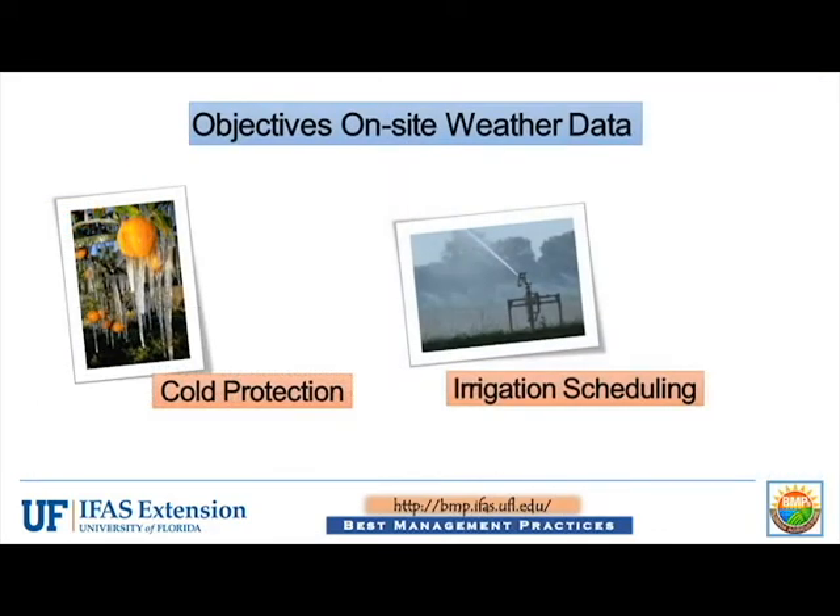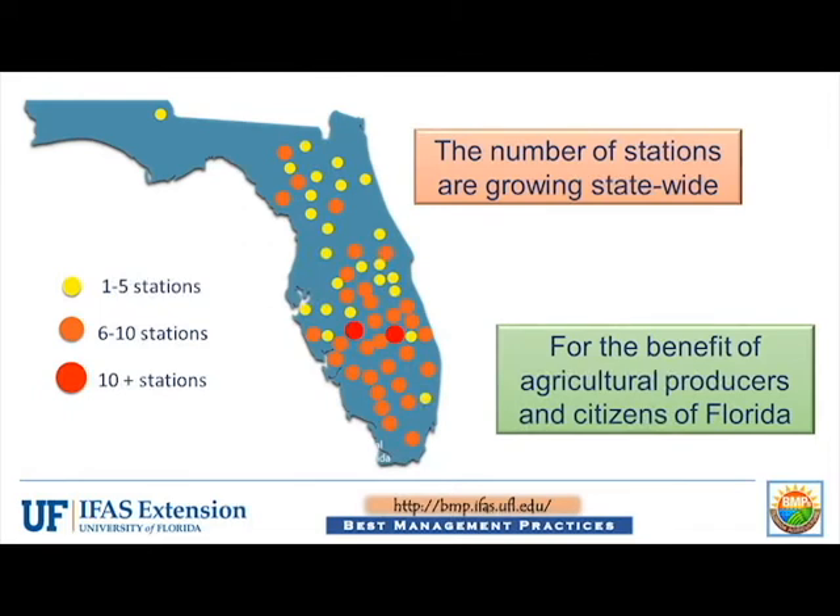The objectives of this program are to provide Florida producers with site-specific weather data and various tools for cold or freeze protection and more accurate irrigation scheduling. A large number of weather stations have been installed through this cost-share program, and data and tools are available via both a dedicated webpage at the FAWN website, as well as a smartphone app.